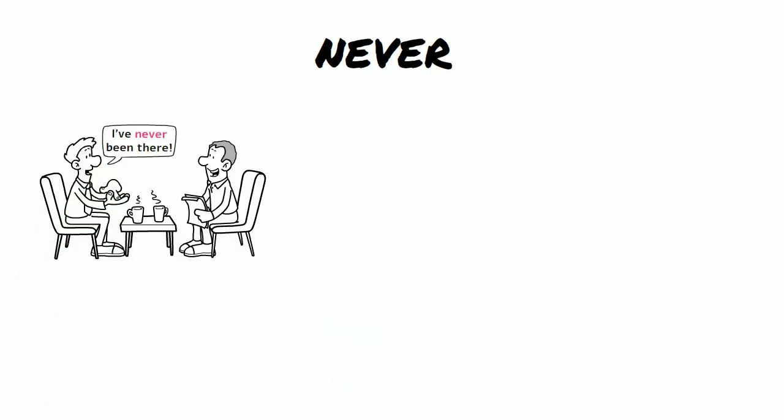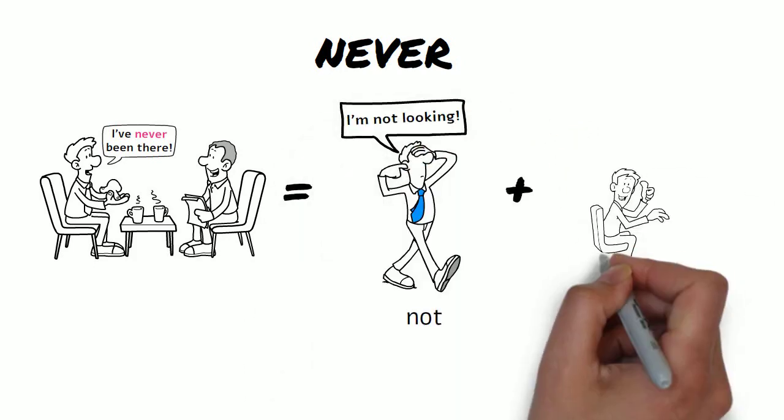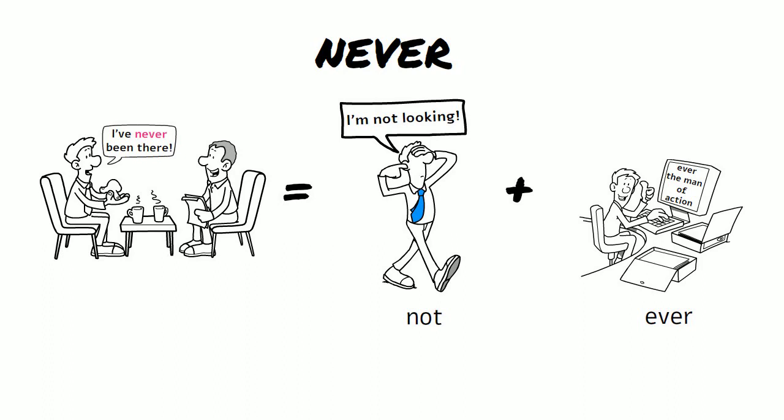Never — the two words are not and ever, and it means, well, never.